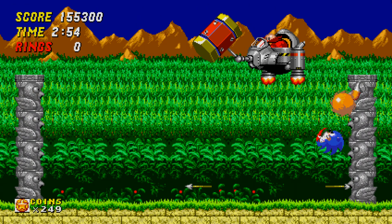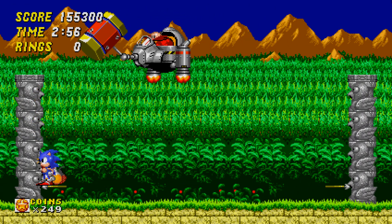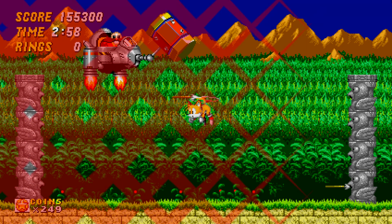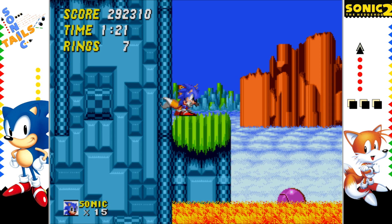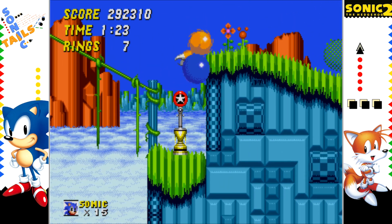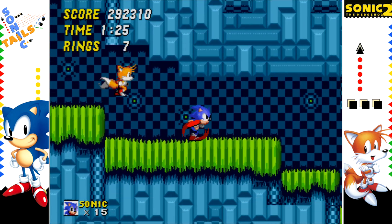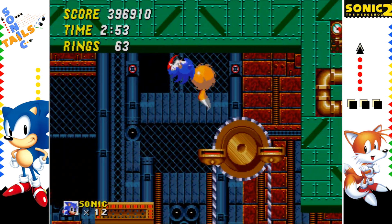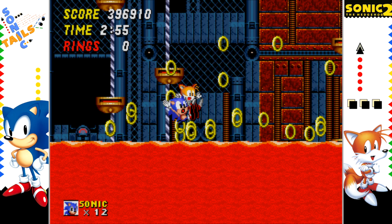Much like the development of Sonic 2, not everything panned out smoothly. So we'll be covering The Bad. The power of blast processing helps Sonic achieve a greater sense of speed, but it's still not enough to prevent slowdown when losing a lot of rings. When too much is happening on screen, prepare for the game to chug.